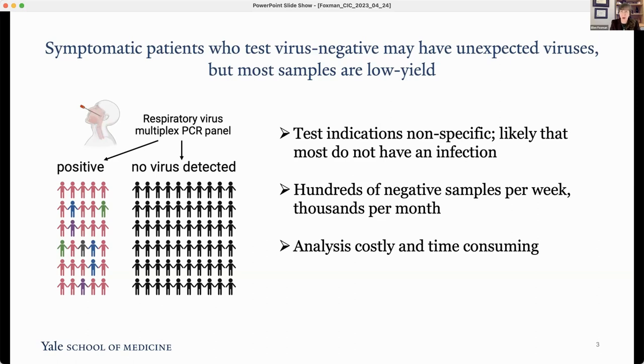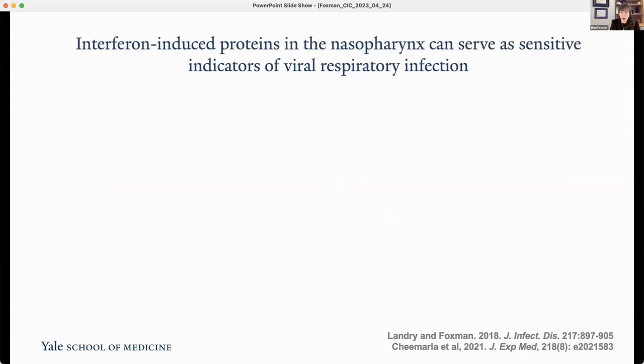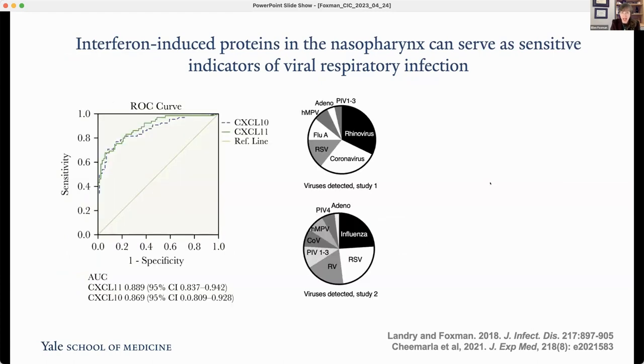Analyzing all these negative samples for undiagnosed viruses would be time-consuming, costly, and really prohibitive — we have hundreds of these per week, so there's no way you could do deep virus discovery on each of them. What we saw here is a way to screen these to enrich for samples most likely to contain an undiagnosed virus, so you can find that needle in a haystack by focusing on the most important samples. The approach takes advantage of the body's response to infection.